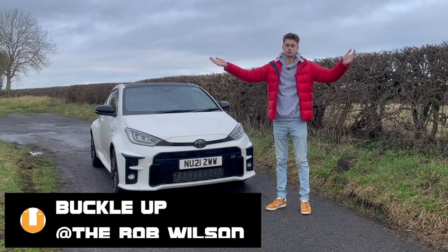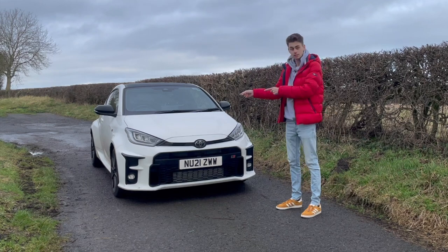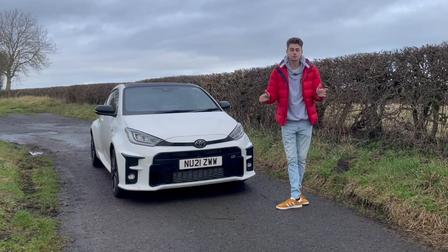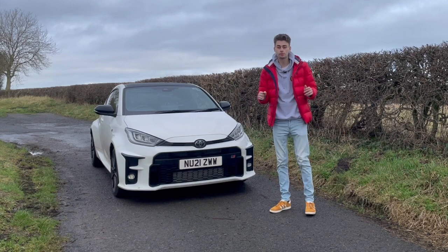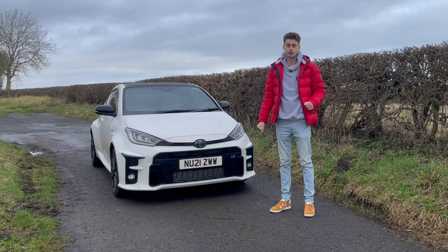Hello, welcome back to Buckle Up! My name's Rob Wilson, and as I'm sure you already know, this is my Toyota GR Yaris, and I've owned it for a while now, so I think it's about time I talked about five things I love and five things I hate about it.